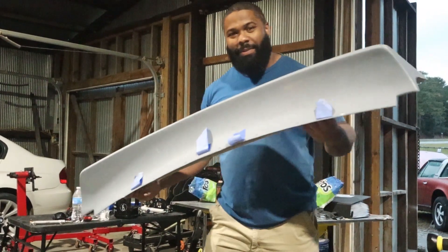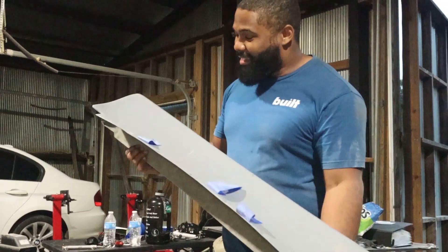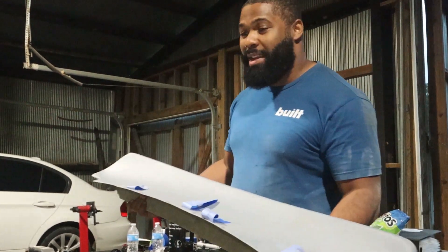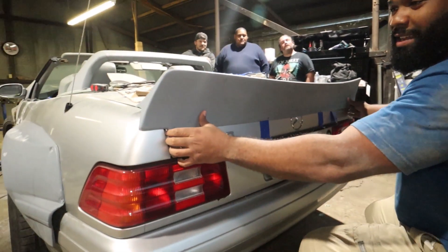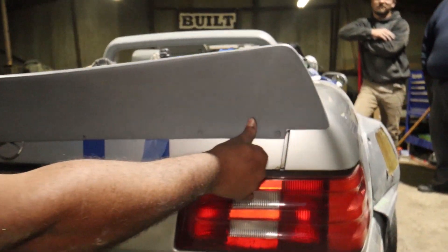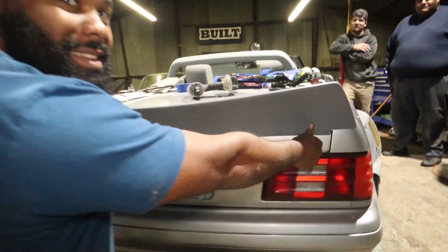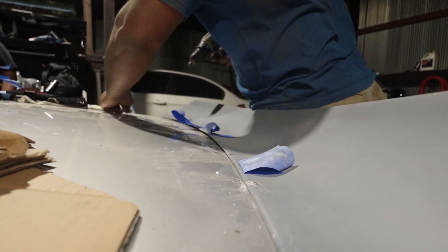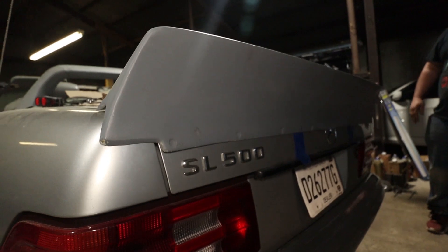Shout out to Caleb for having a good eye. This is an S13 spoiler for the coupe — and look how close this lines up, how good it lines up. Look at that. That's a little neat. You can't do any better than that. So we're going to mount this and it looks phenomenal.